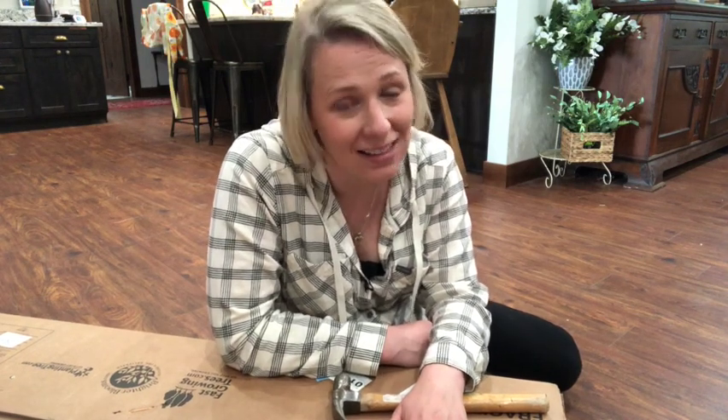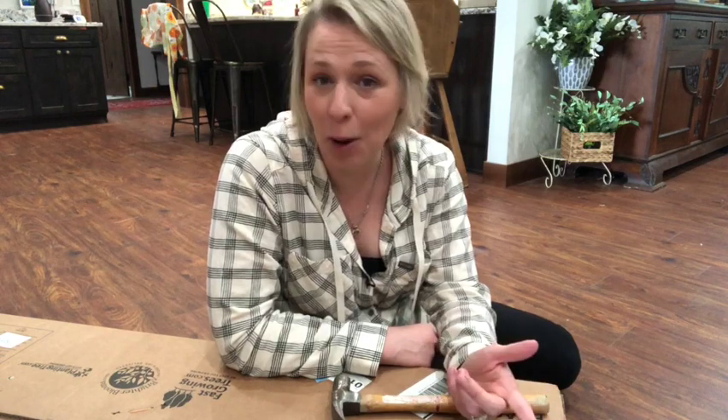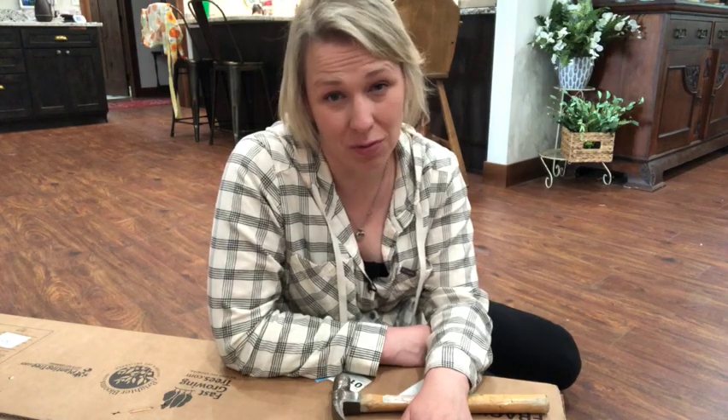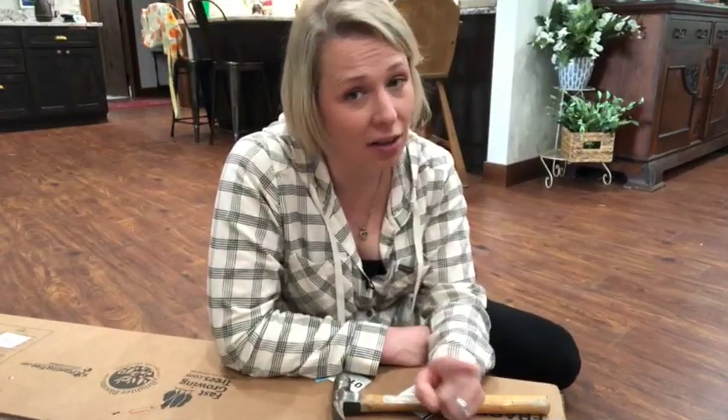I'm excited to show you what I have in this box because there are a couple of special things I've always wanted. Call it an early Mother's Day or birthday present. I've always wanted a lemon and a lime tree and I finally ordered one. FastGrowingTrees had some sales and I got another special tree as well.